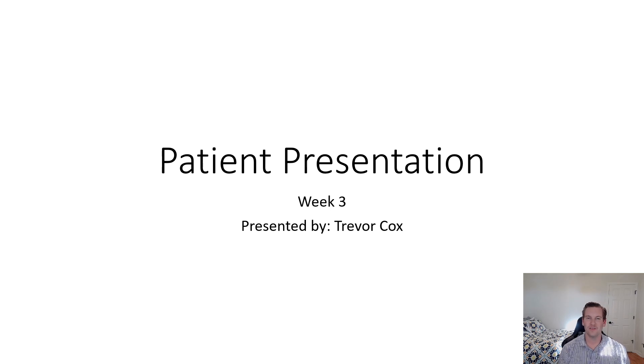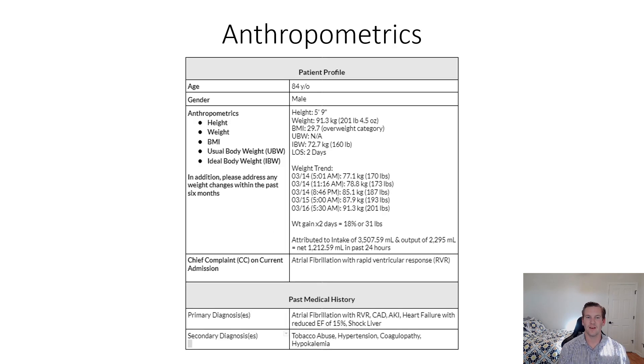Hello everyone, my name is Trevor Cox and I'm excited to share this week's patient presentation. Going over first with the anthropometrics, this patient is 84 years old, male, with a height of 5'9" and weight of 201 pounds, and a BMI of 29.7, which is indicative of the patient being overweight.